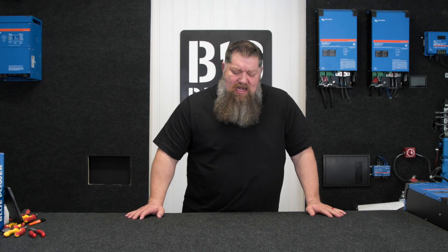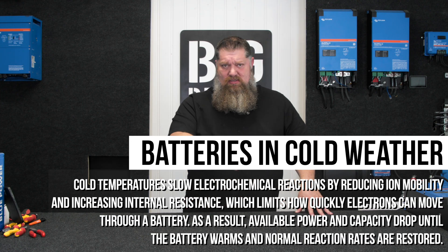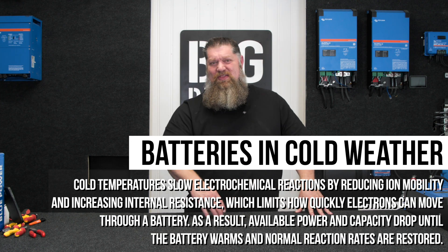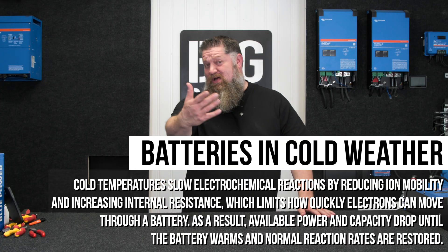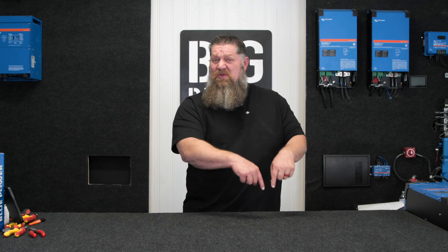Keep in mind that the electrochemical activation that takes the stored energy out of the battery and delivers it to whatever load you have slows down because the temperature is cold and the battery is cold.